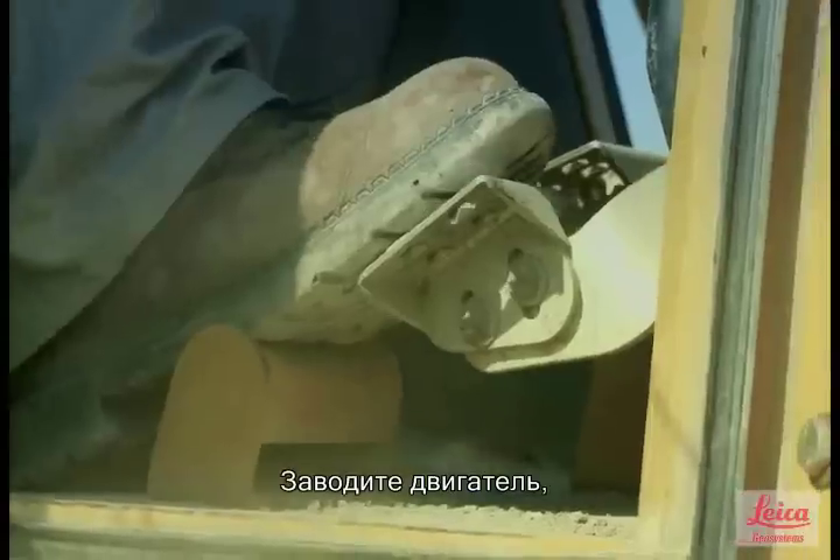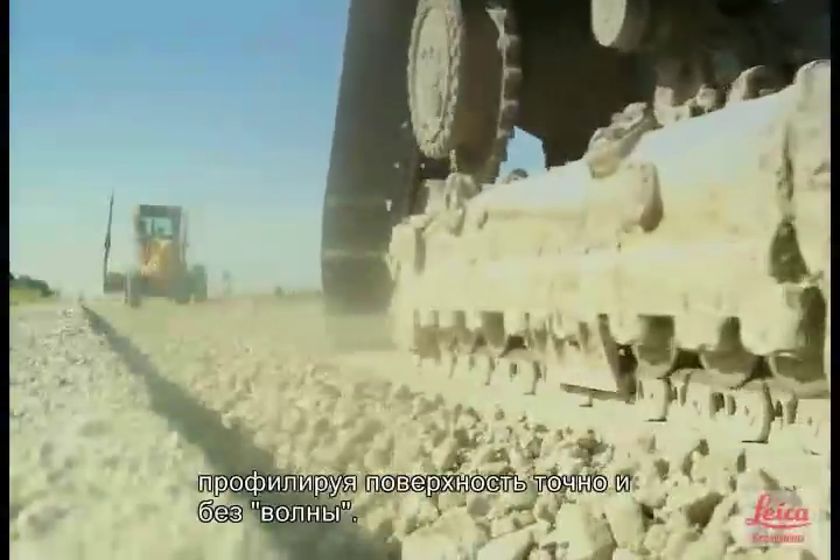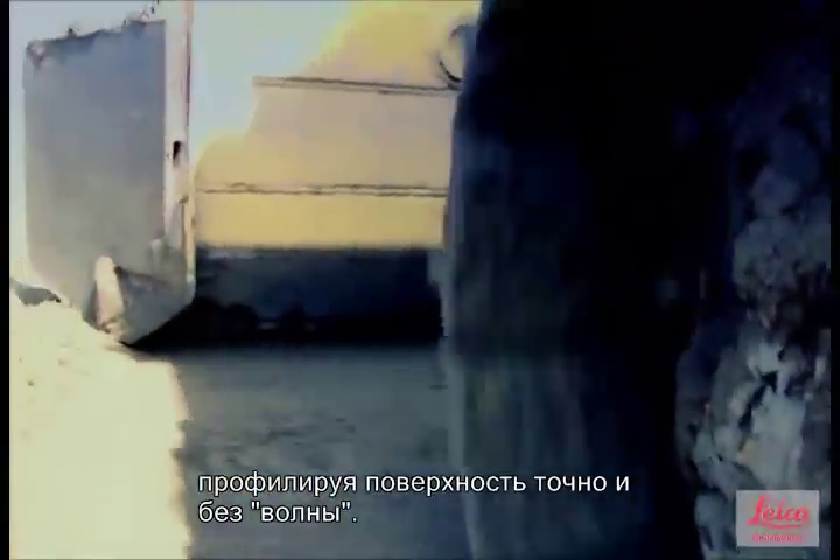SP is the latest revolutionary technology from Leica Geosystems, designed to increase your dozer's speed, precision, productivity, and performance.